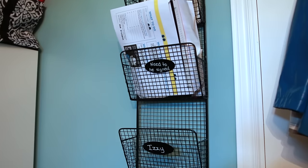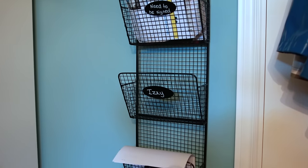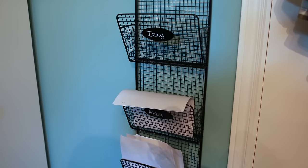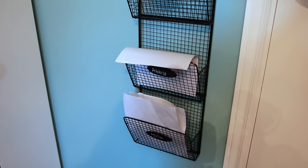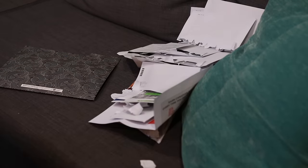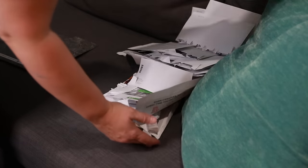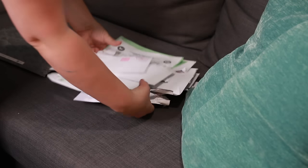Right beside where we store the backpacks in the mudroom, that's where I have a magazine rack. It works great for library books, kids' newsletters, fundraiser forms, and pages that need to be signed — all that stuff. So take just 15 minutes to purge your paper today and a few extra minutes to set up a simple paper organizing system so you'll never have paper clutter again.